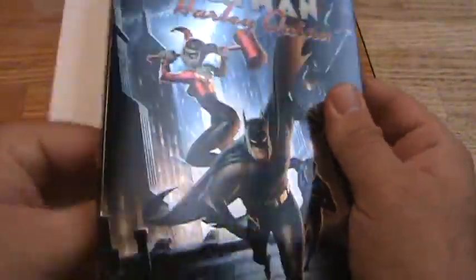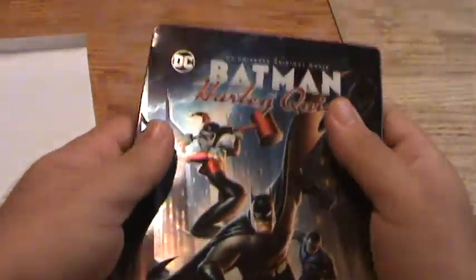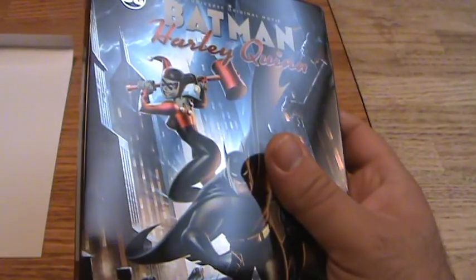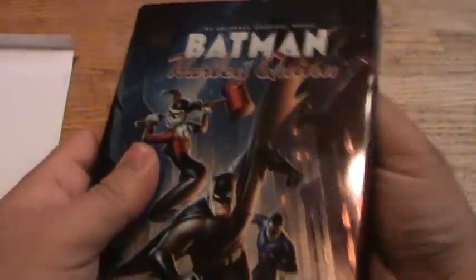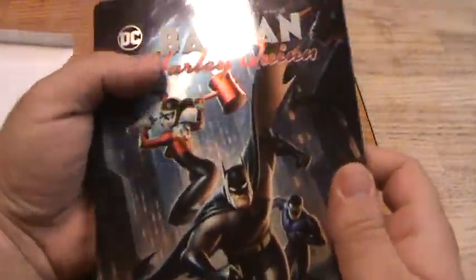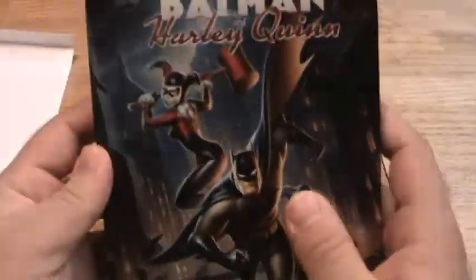I know they're trying to pay tribute to Batman: The Animated Series, but I thought it looked really goofy, mostly because of the style of animation. The characters just looked really blocky — really blocky heads — and it just didn't work for me.